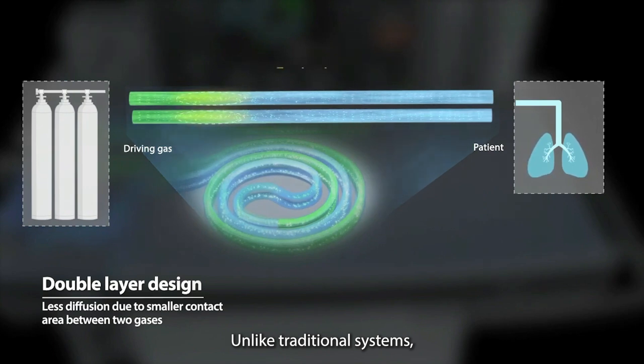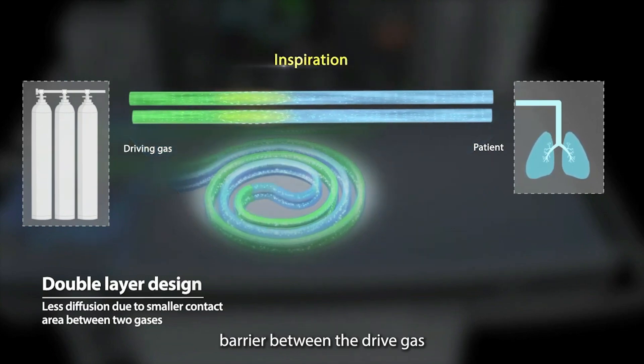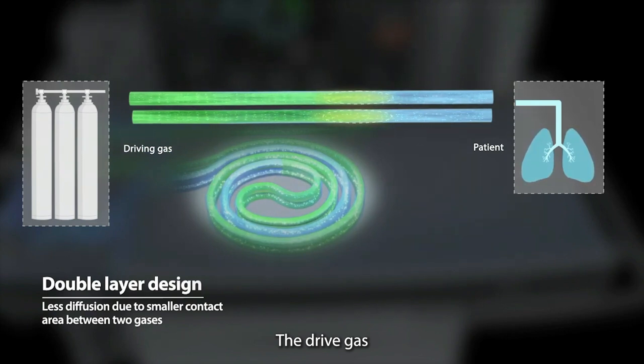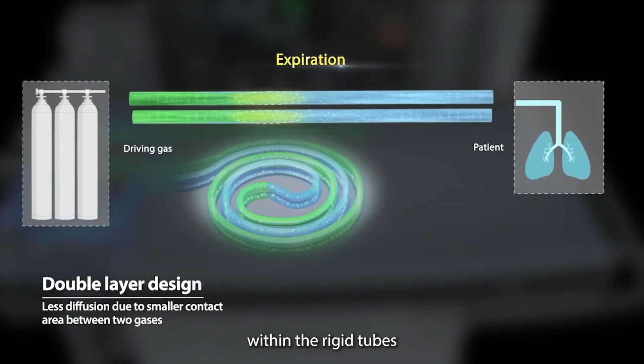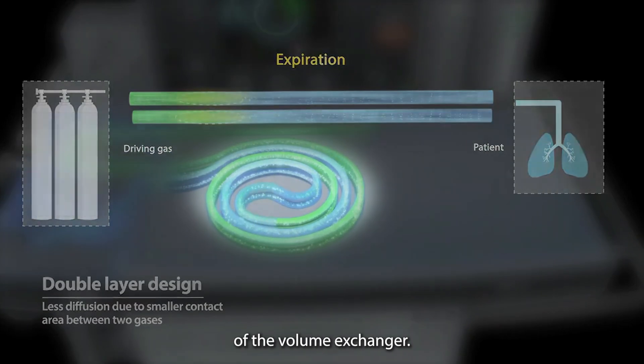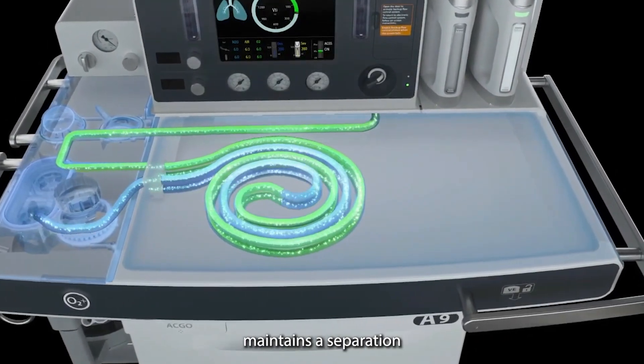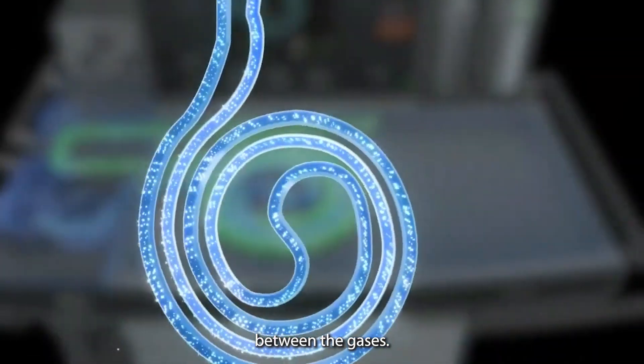Unlike traditional systems, there is no physical barrier between the drive gas and the patient gas. The drive gas and the patient gas are transferred within the rigid tubes of the volume exchanger. The small diameter, coupled with the design of the tubes, maintains a separation between the gases.